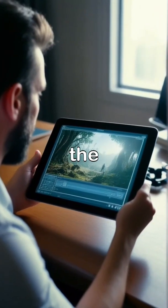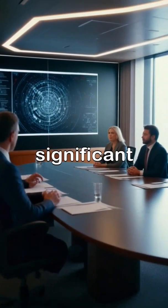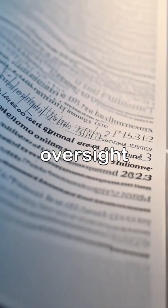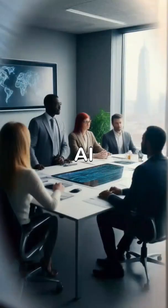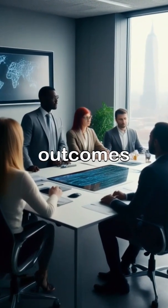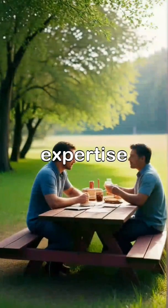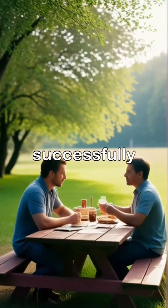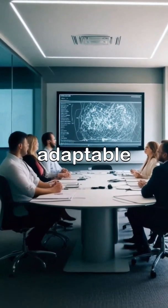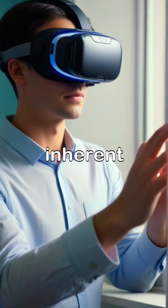To harness its potential effectively, it's crucial to automate routine tasks while ensuring that human judgment remains central to the decision-making process. I'll demonstrate the strategies I employ to validate AI outputs before making significant business decisions such as trading or report writing. By prioritizing human oversight, we can mitigate risks associated with AI — like hallucinations and biases — ensuring more reliable and informed outcomes. The balance between leveraging AI's speed and maintaining human expertise is key, requiring us to remain vigilant and adaptable.